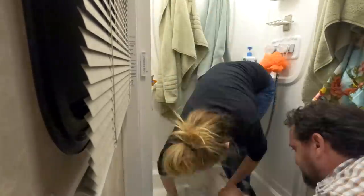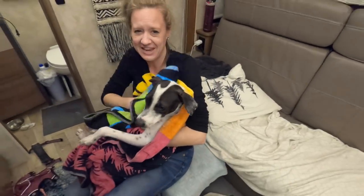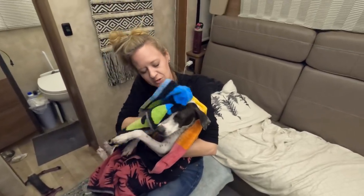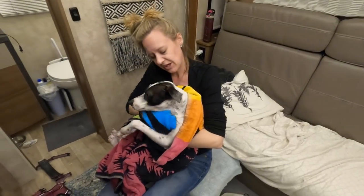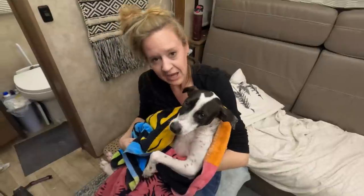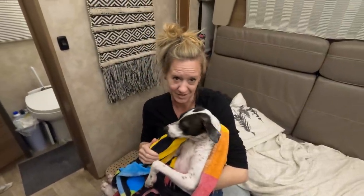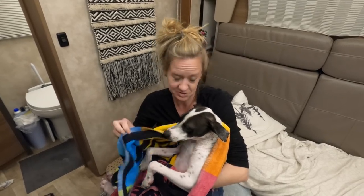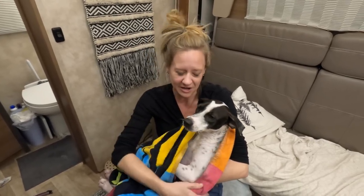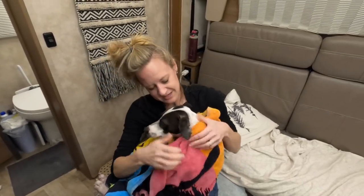That was easy. She's definitely our most challenging pup to wash — she just hates it so much. She was shaking. But honey, you're going to be so fresh and clean. When we found her, her fur was kind of gray and dingy because she'd never had a bath, and it was super wiry. Now she's so soft and white.